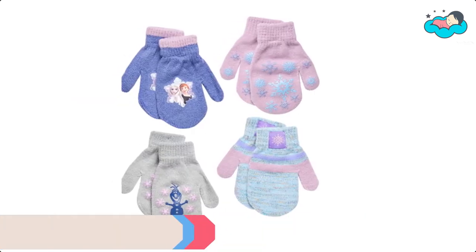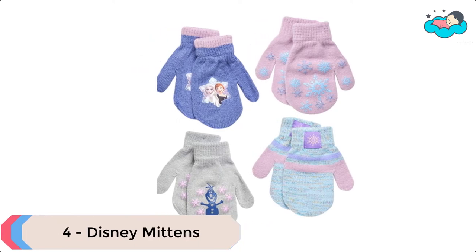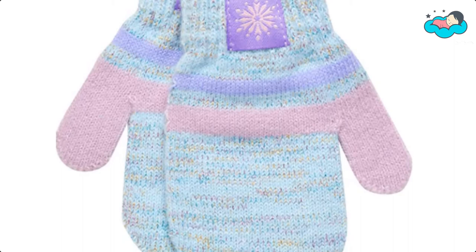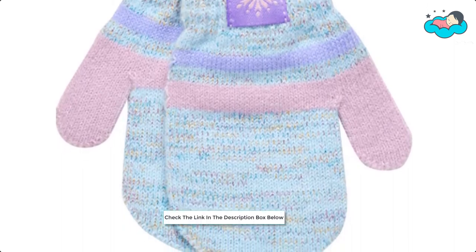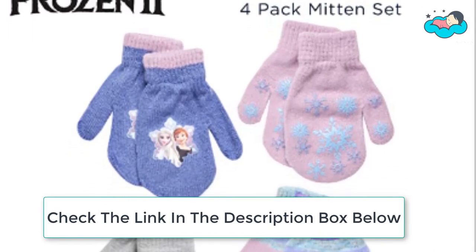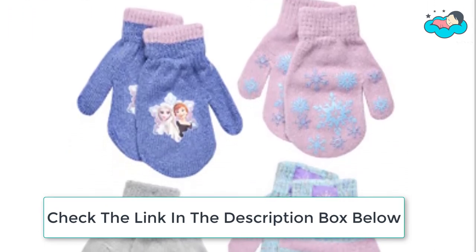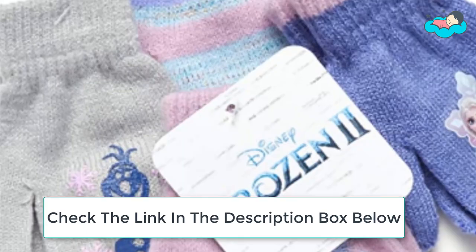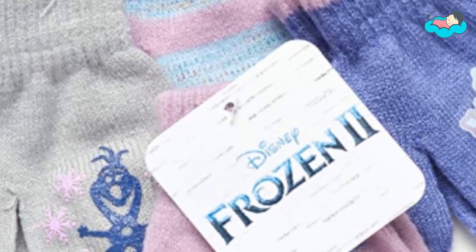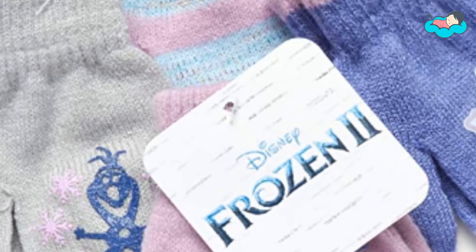At number four, we have Disney Mittens. These Disney toddler and little girls' Frozen gloves and mittens are authentic Disney winter apparel. The mittens are made of soft and stretchable acrylic knit for comfort and warmth, featuring assorted color designs and gripper print patterns for a colorful look. This assorted color cold weather accessory set includes four pairs of mittens or gloves for toddler girls aged 2 to 4, or little girls aged 4 to 7.